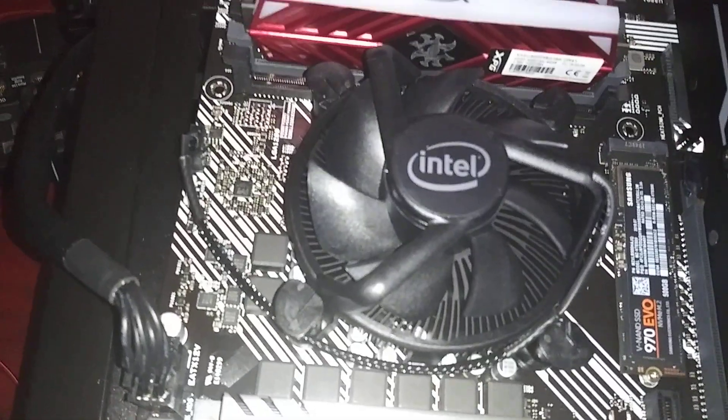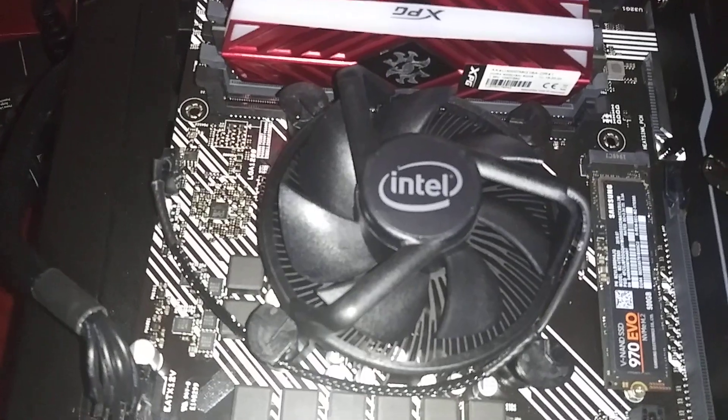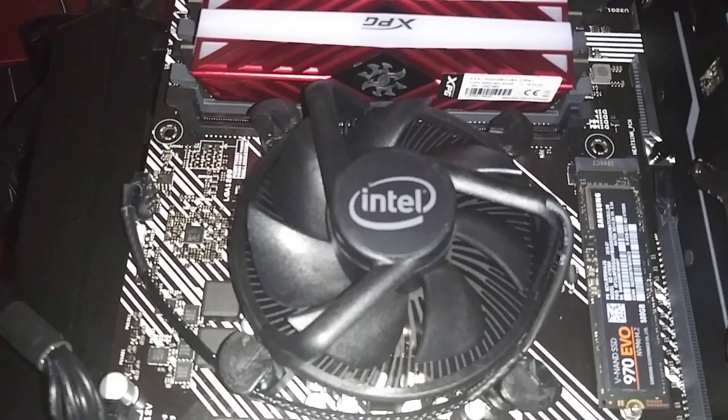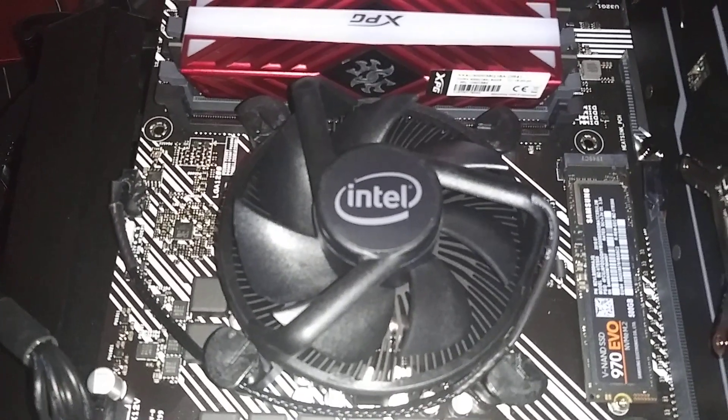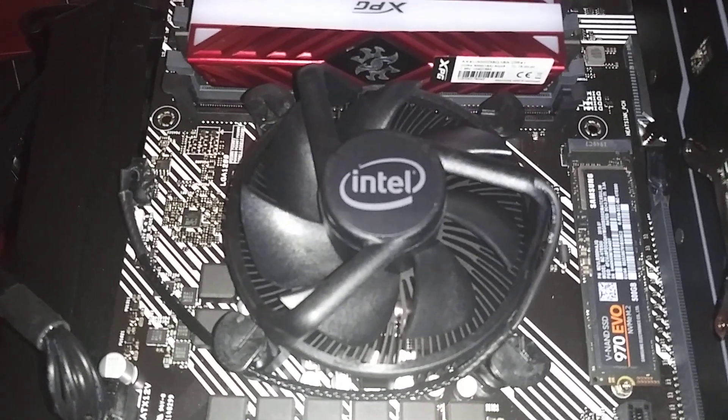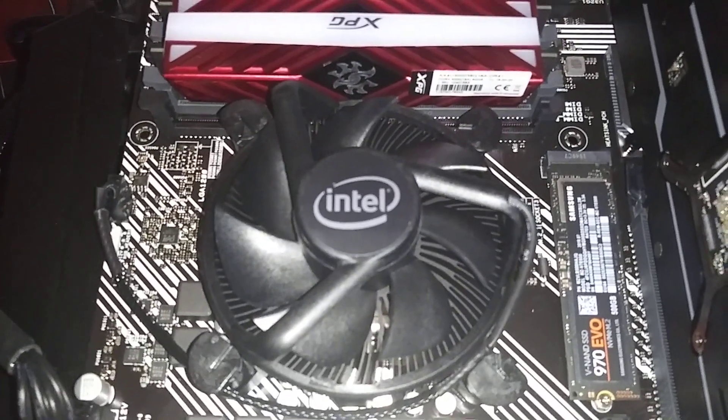The i7 had this much more spiffy looking CPU cooler; however, it pretty much looks like the same thing with an upgraded cord, and it's been blacked out.